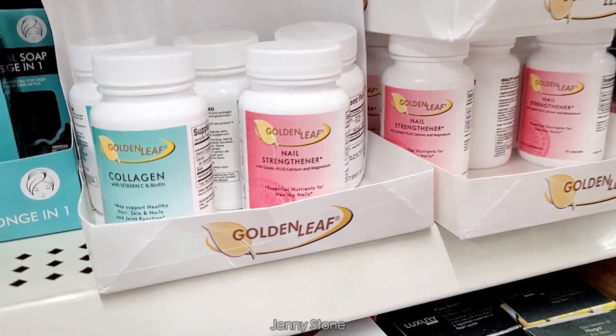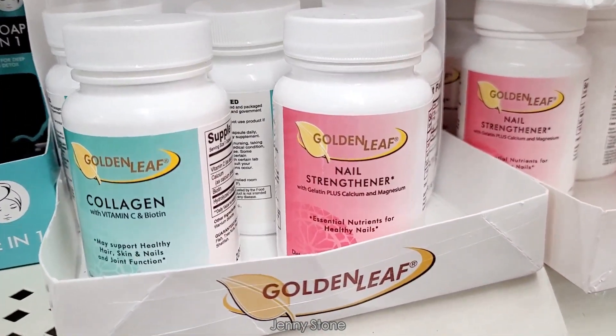Hi, it's Jenny, welcome back to my channel. Today I'm finally sharing with you guys another Dollar Tree walkthrough and haul.